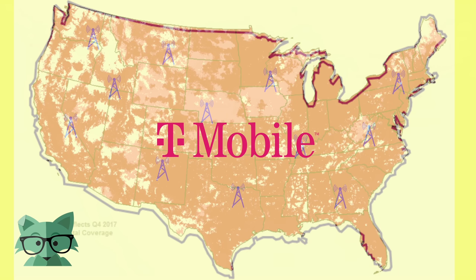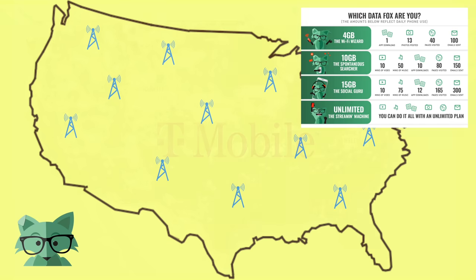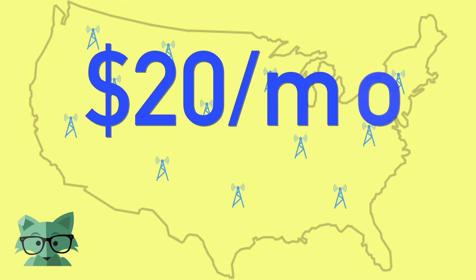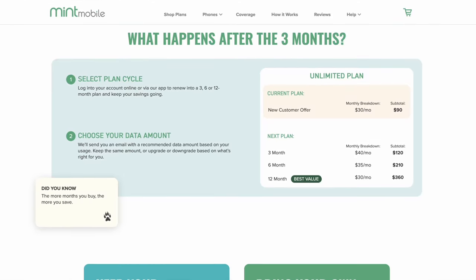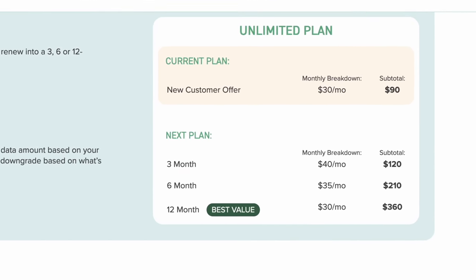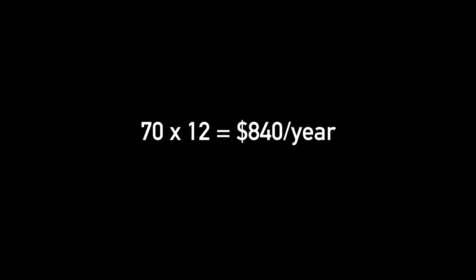Mint Mobile purchases bulk access to T-Mobile's network, then creates their own pricing for talk, text, and data plans, which end up being a lot less expensive for you, the consumer. For example, on a yearly plan with unlimited talk, text, and 10GB of data per month, Mint Mobile charges $20 monthly. Compare that to T-Mobile where their 100GB plan is $70 a month and requires a one-year commitment. Even if you only purchase three months of service from Mint Mobile, it's still half the cost at $35 for 10GB of data. T-Mobile's so-called unlimited data is really 100GB of high-speed data, coming out to $840 a year with a one-year commitment.